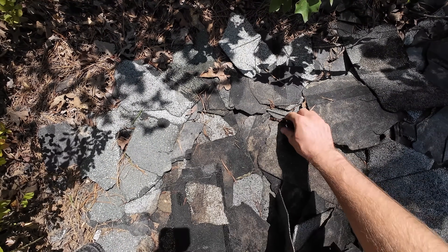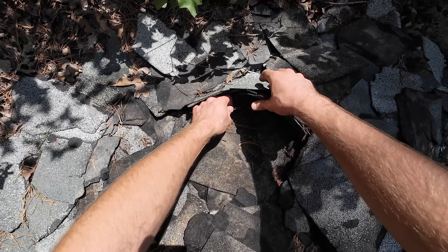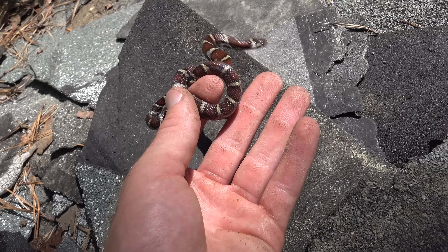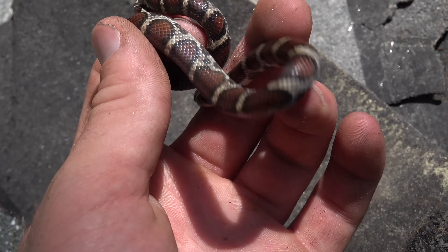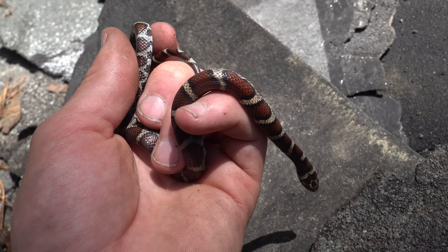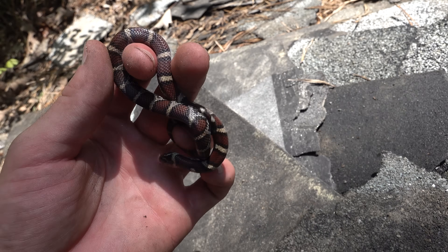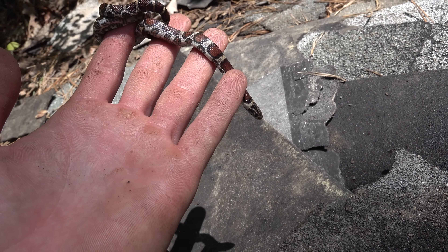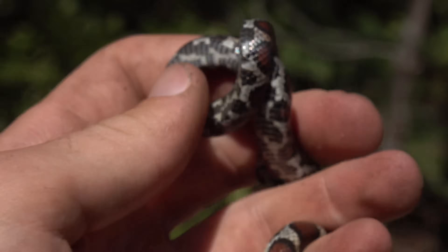Milk snake, milk snake — here we go! We have a milk snake. It's not the prettiest one ever; in this area they can be pretty red, and this one's just kind of a maroon color. I've definitely seen prettier in this area, but happy to get something — we are on the board. It's trying to bite me.